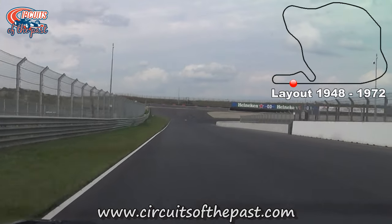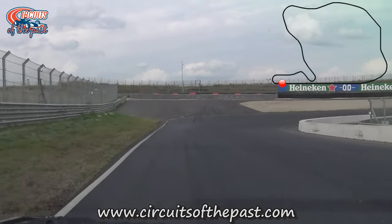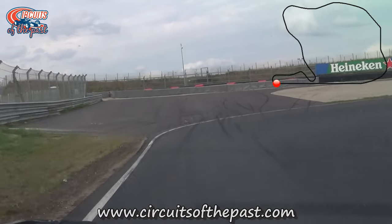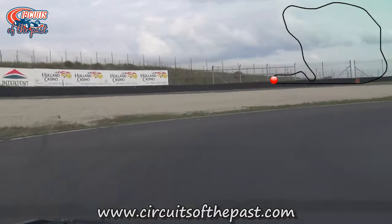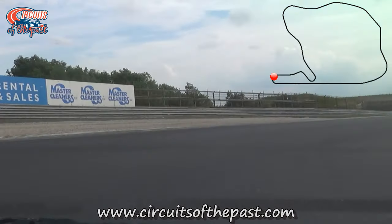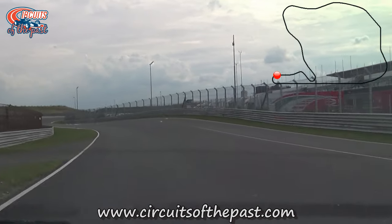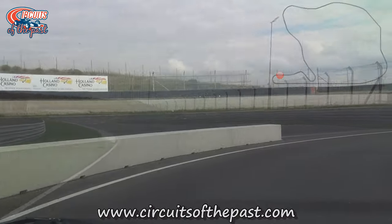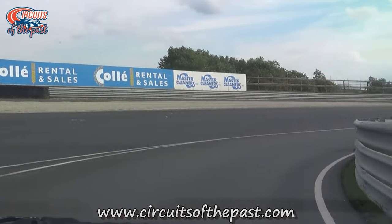The Tarzan corner is a hard braking point at Zandvoort and famous for its many spectacular overtakes. Except for the asphalt escape route, the Tarzan corner itself is still in its original form. In the old days, the pit exit used to be before Tarzan, so many drivers used to make use of it during their overtaking manoeuvres. For 2020, however, renovations moved the pit exit to after the Tarzan corner.